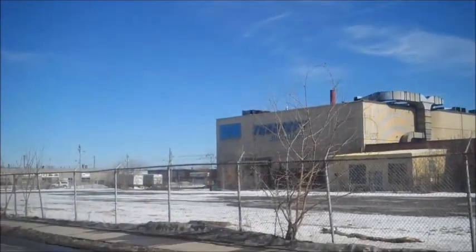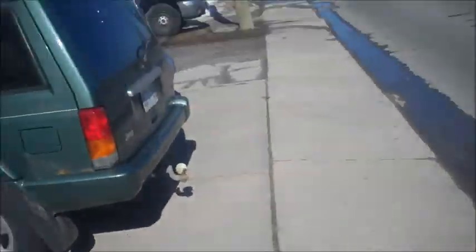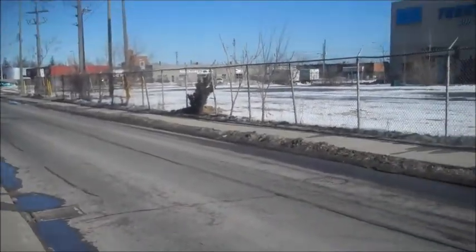This video has bits and pieces of me walking and stuff, so I do a lot of editing. I'm going to walk up to Erie Street and then we're going to go through it. The sidewalks are all on an angle, so we have to be careful.